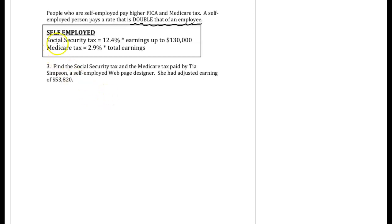If you take the social security tax of 6.2% and double it, you get 12.4%, and you still have that maximum at $130,000. For Medicare, if you take 1.45% and double it, you're at 2.9%. Again, these are decimals that would be given to you.